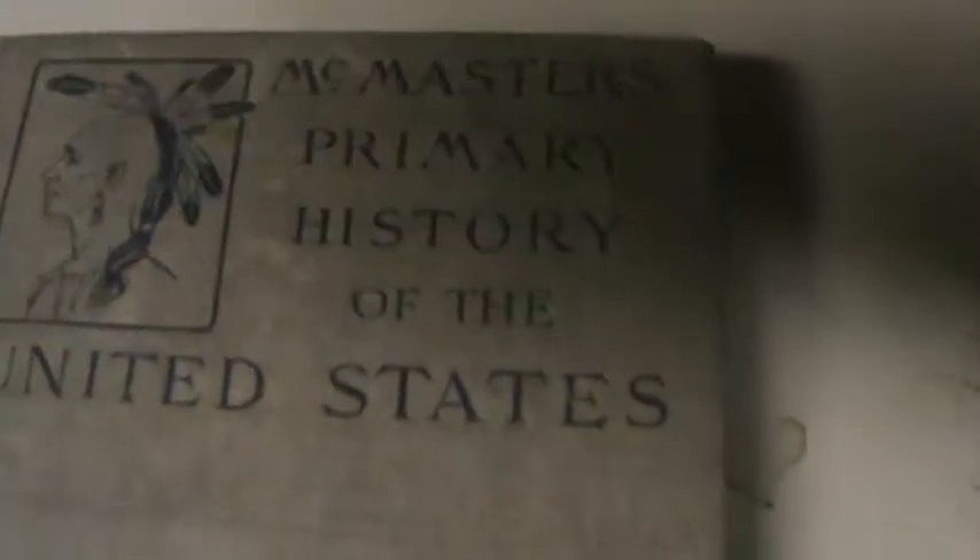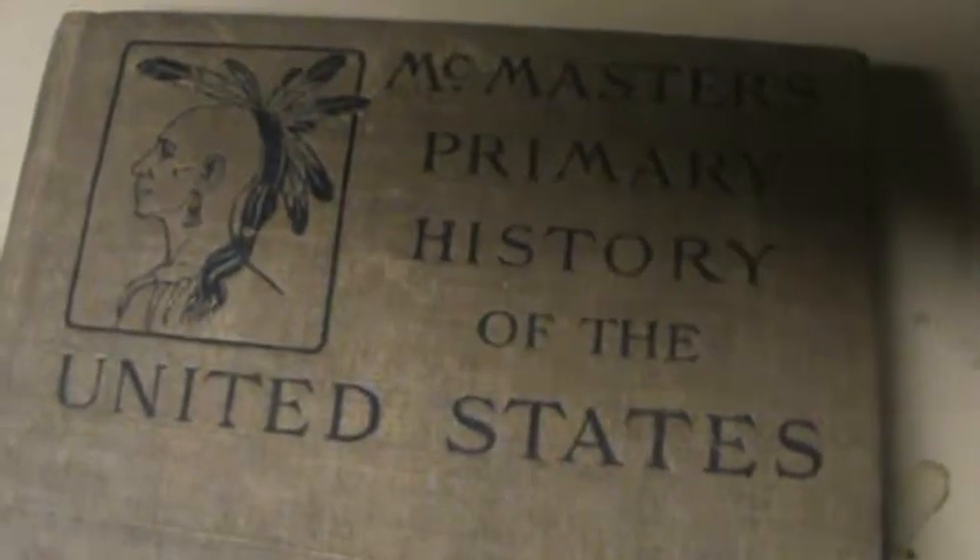Here I have a very interesting history book. It's a McMaster's primary — it's in relatively okay shape for 1901 binding. It seems to be all there. If you're interested, you can use the buy it now option or you can make us an offer. We try to keep our items moving.